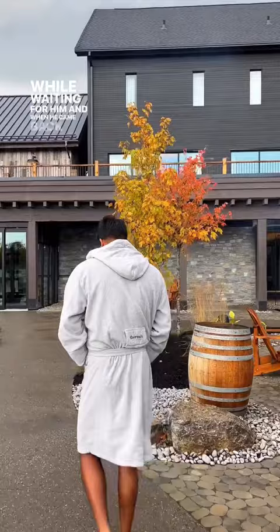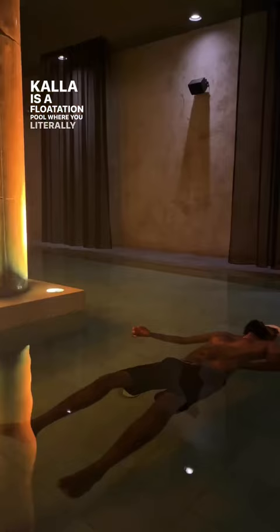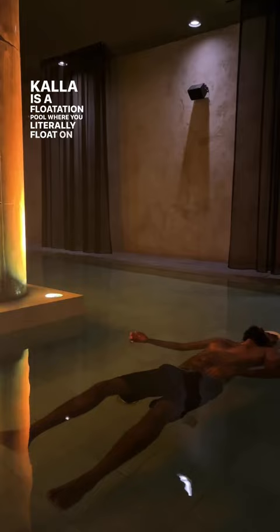When he came back we went to something called Kala. Kala is a flotation pool where you literally float on the water and you relieve all your stresses.